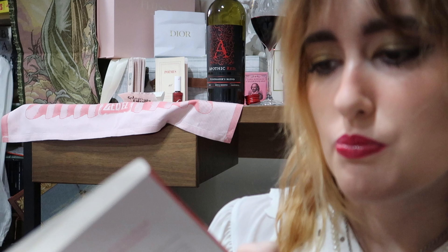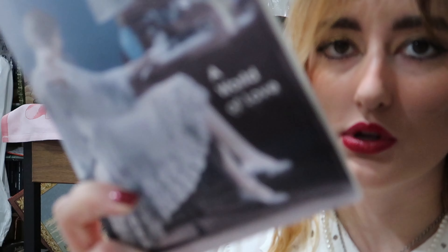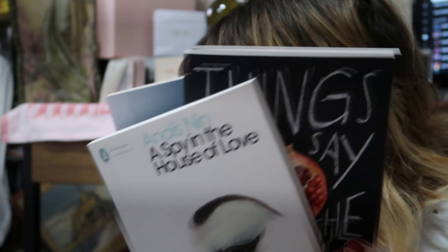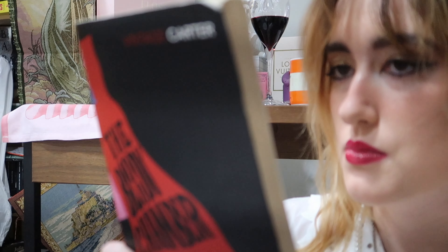The next one I literally bought on a whim right at checkout at the Covent Garden Waterstones — it's 'A World of Love' by Elizabeth Bowen. I really just love the cover, it was so pretty, so I got that. All of these last ones are from Waterstones.